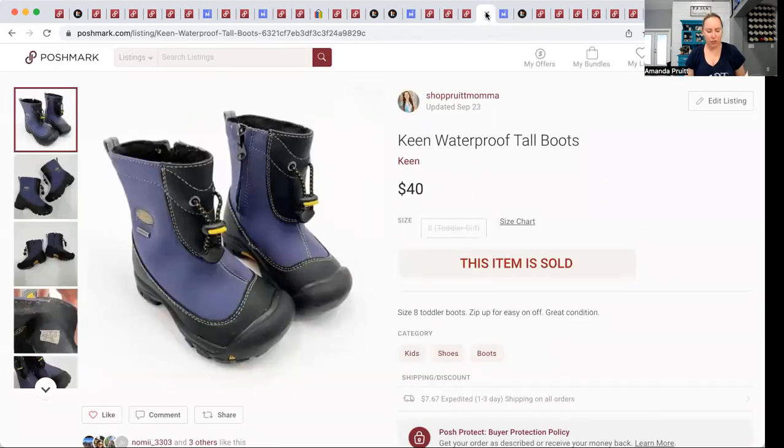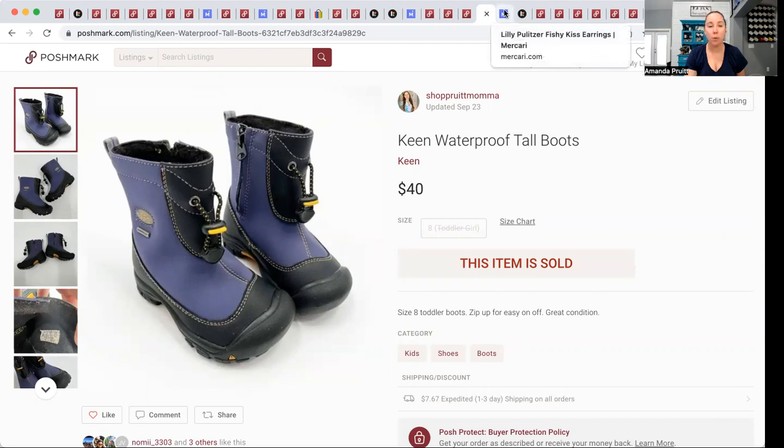These Keen snow boots — I don't know why I bought these a year ago from Once Upon a Child and paid $16. I don't know what I was thinking that day, but thankfully they sold for $40 and I still made a $14.28 profit. Keen snow boots will always sell. These were size 8 toddler, which is probably why they took so long.